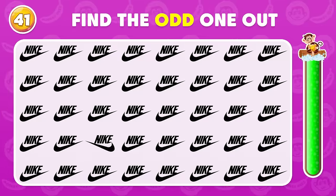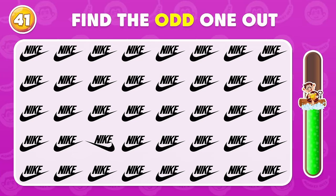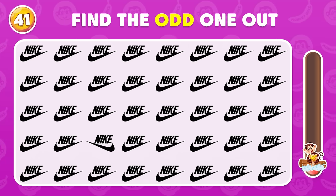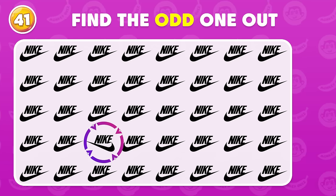Can you find the difference on this board? The odd Nike logo is located here.